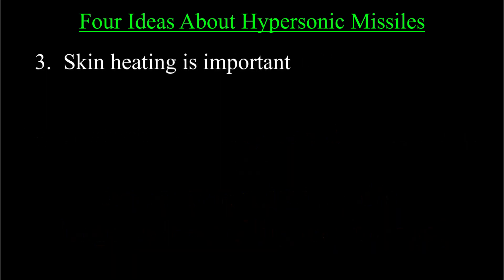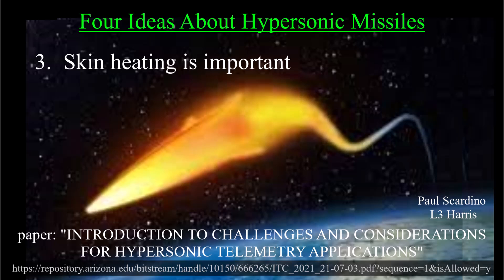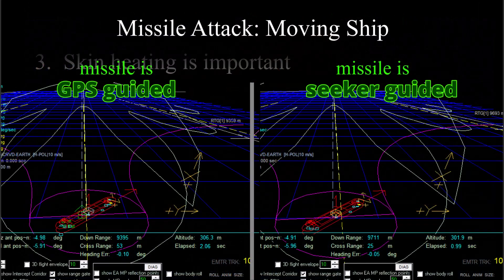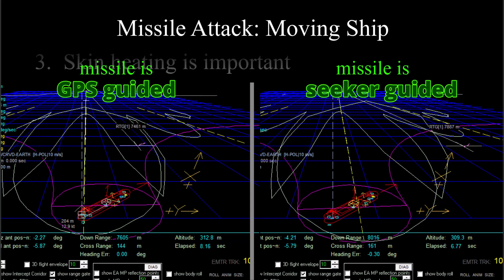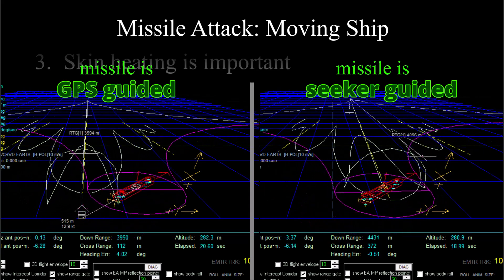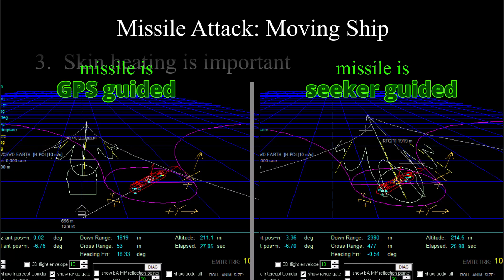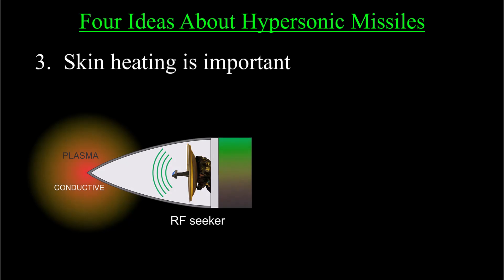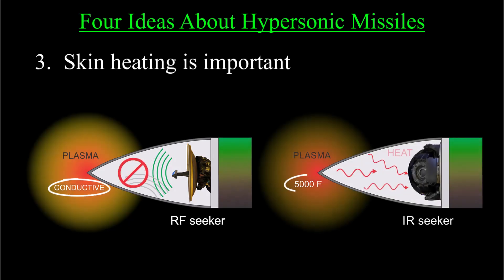Point three: skin heating is important. The skin of a Mach 10 missile gets majorly hot. Above Mach 5, a plasma sheath forms around the front of the missile. Plasma is a state of matter where the electrons don't belong to single atoms anymore, so the air behaves like a super hot metal skin around the missile. If the missile is intended to hit a target — for example an aircraft carrier — which could have moved since the missile was launched, then the missile needs a seeker to actually find the ship when it gets close. But an RF seeker can't see through plasma, and neither can an IR seeker, and there are also problems if we tried to use, for example, a video camera that uses AI to pick out a target.